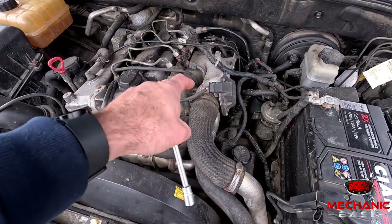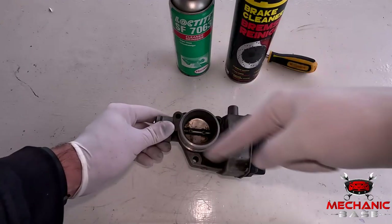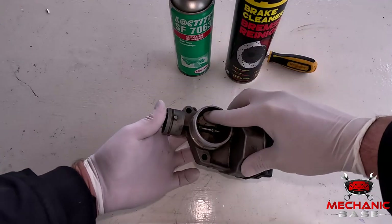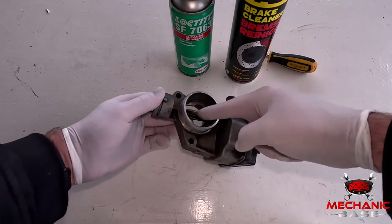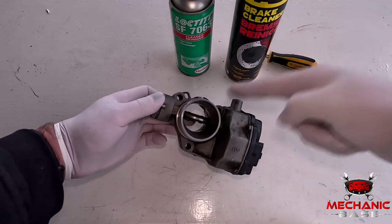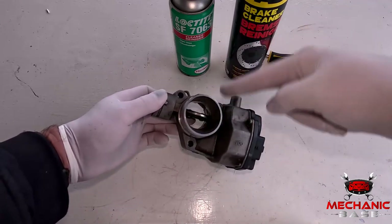This involves removing the intake hose and undoing these several bolts. Next, with the throttle body on a workbench or table, push the plate inside it to a fully open position. You can do this either with a screwdriver or with your finger. This will give you access to fully clean all bits.